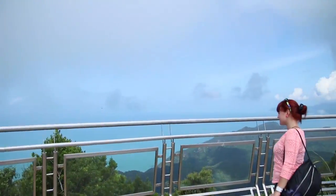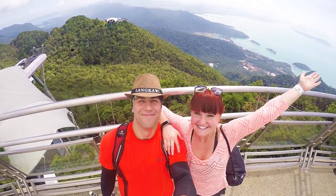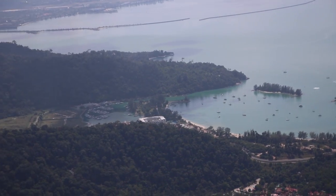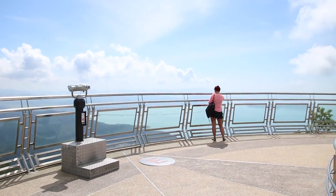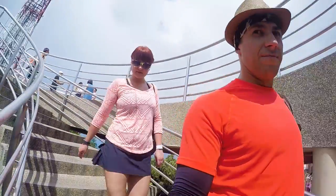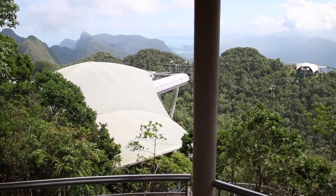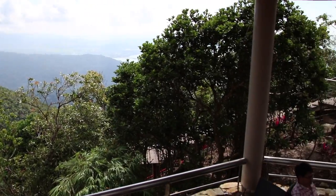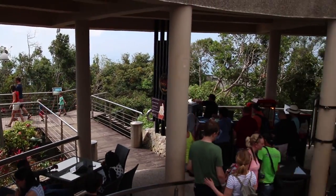We got to the top station around 11 o'clock. Lucky us — at that time there were only a few people, so we got a chance to enjoy the top observation deck pretty much all to ourselves for a good 20 minutes. This allowed us to truly appreciate the beauty of this place in a less crowded environment. While at the top station, you can check out the Sky Boutique gift shop, and the Sky Bistro restaurant where you can grab a drink or snack, sit back, relax, and enjoy the beautiful view.